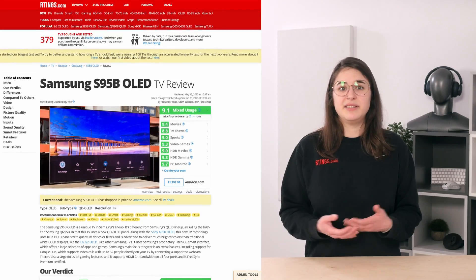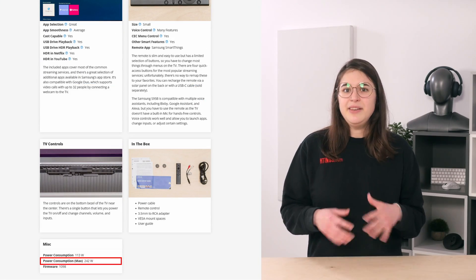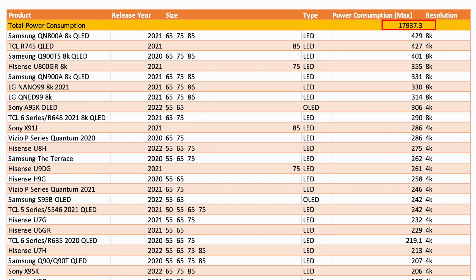Our first question was also the easiest to answer: how much power were we going to need? We know the maximum power consumption of each TV, because we record it during testing — it's listed in every review right at the bottom. We could simply search for this data in our table tool, download it into a spreadsheet, and with a little bit of tidying up, we have our sum for the maximum amount of power we need: around 18 kilowatts.